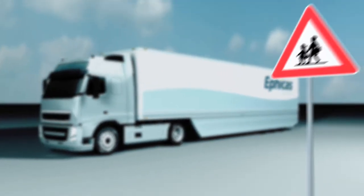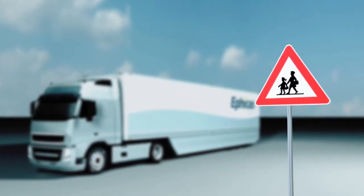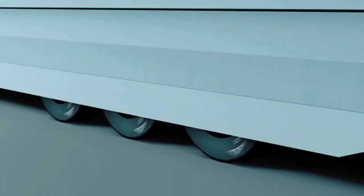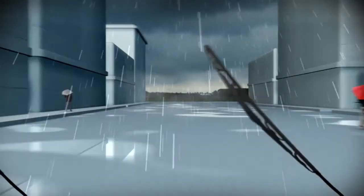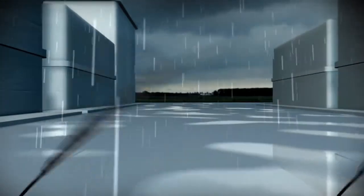The side wing increases the safety for other vehicles in traffic. The wheels of the trailer are covered, reducing the danger for pedestrians and cyclists. It also prevents water spray from the wheels, considerably lowering the risk of danger for other drivers.